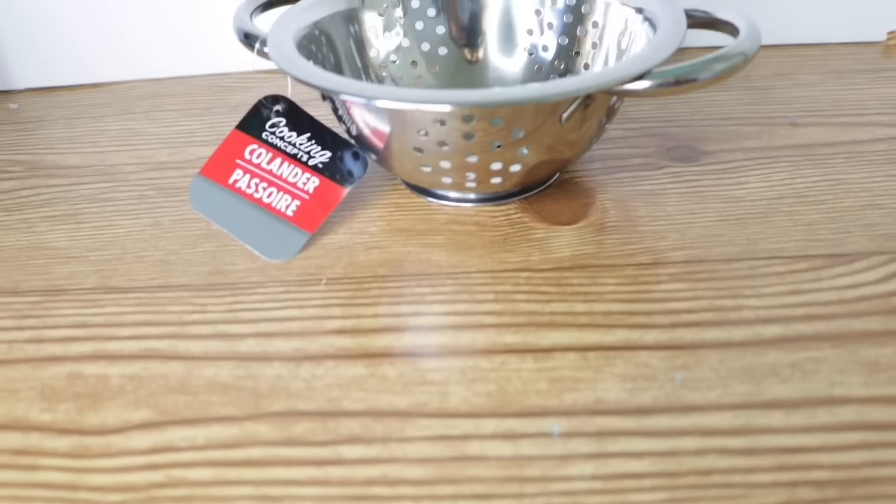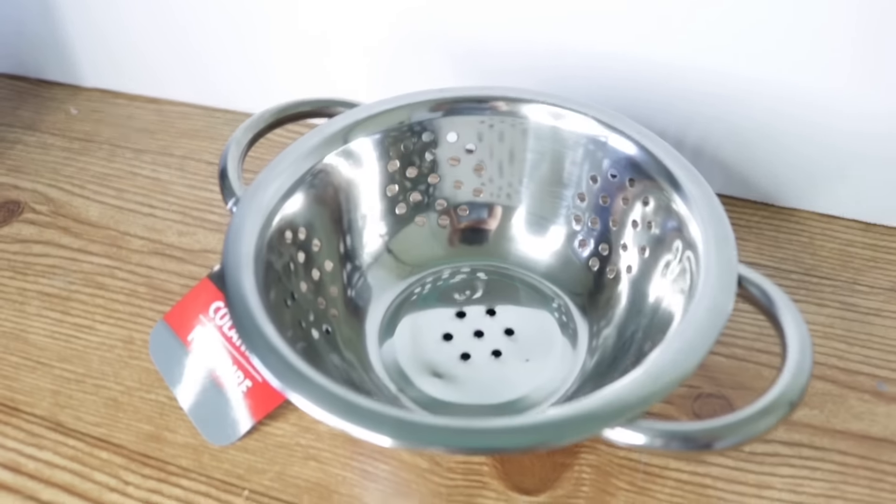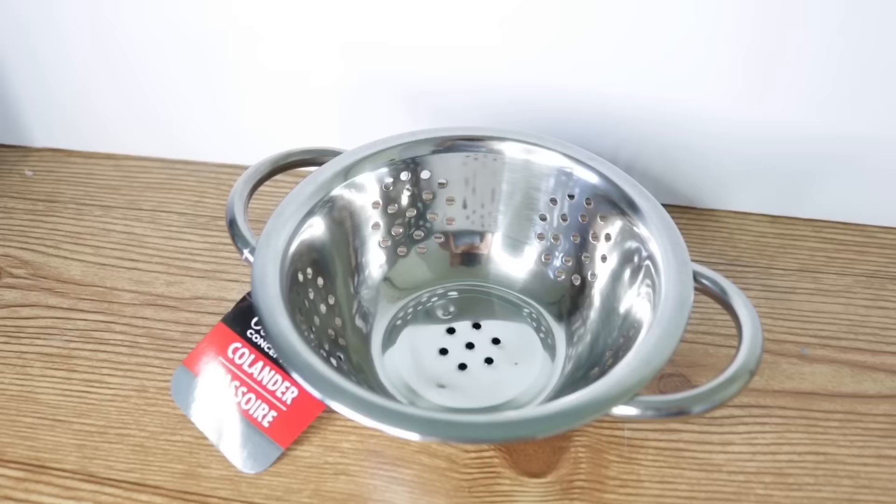The next item isn't supposed to be farmhouse themed — it's a kitchen item — but it's so cute and I think so much can be done with it. It's this miniature colander. I don't know what I'm going to do with it yet; I might just use it for what it's supposed to be used for, but it looks so decorative. It looks like my daughter should be playing with this — I wish they had a little tiny pan and stuff so I could DIY her a little kitchen.